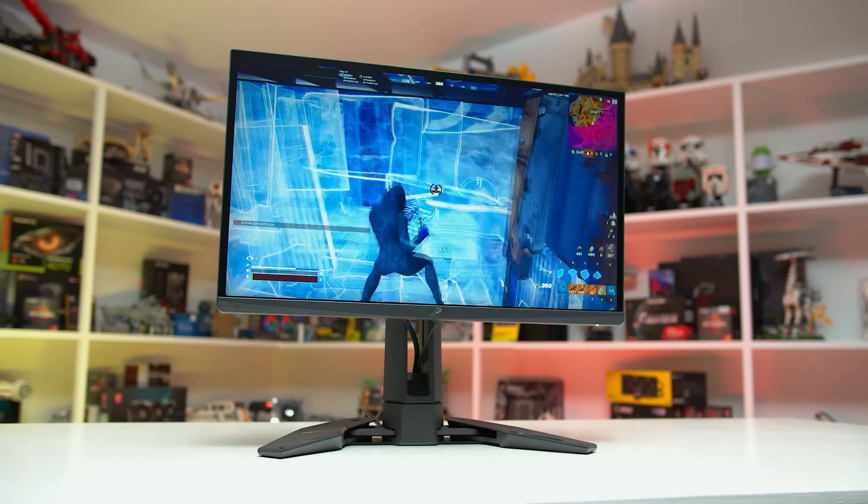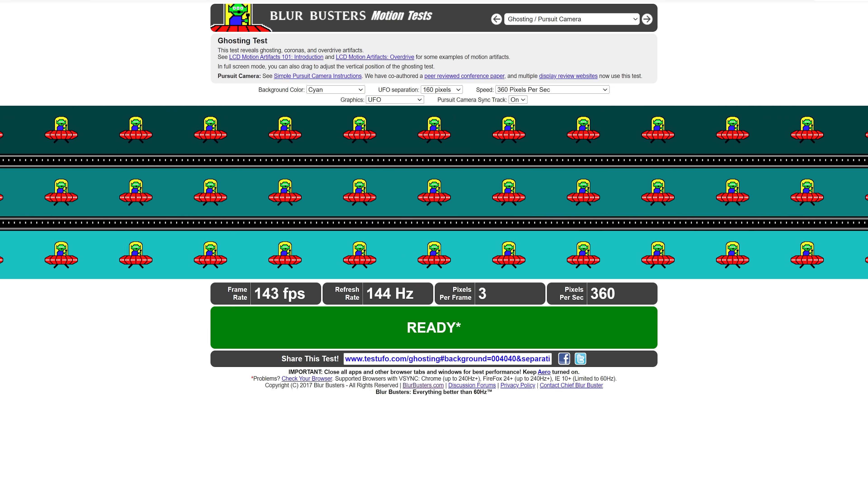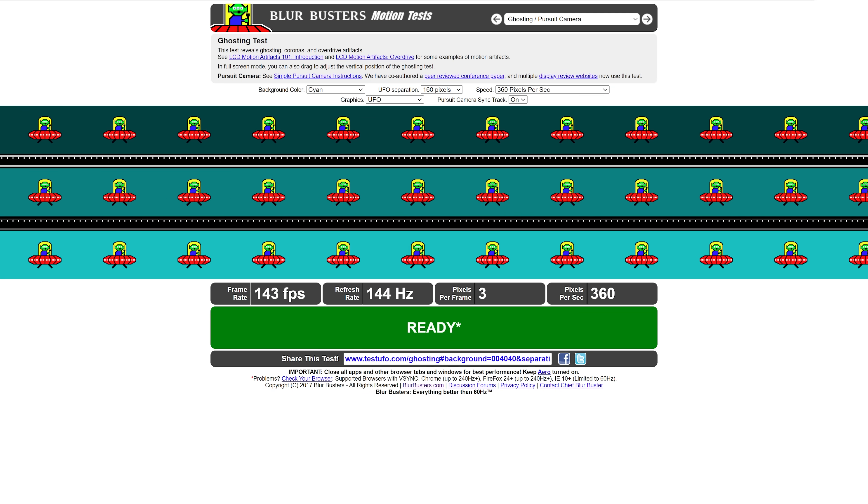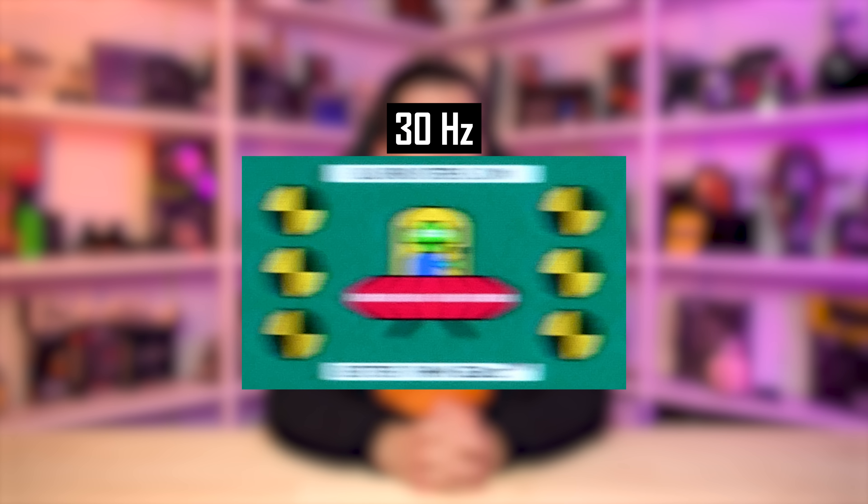I'll start with a relatively slow object speed, which looks like this in real time — the sort of motion you'd see in a slower-paced single-player game. Even with slower motion, a 30Hz refresh rate is very blurry. The text above and below the UFO is illegible, and there's little to no definition in the UFO image. In fact, you'd be hard-pressed to describe what the alien inside the ship looks like. This is why 30Hz gaming is often unpleasant and unenjoyable, even for single-player titles.